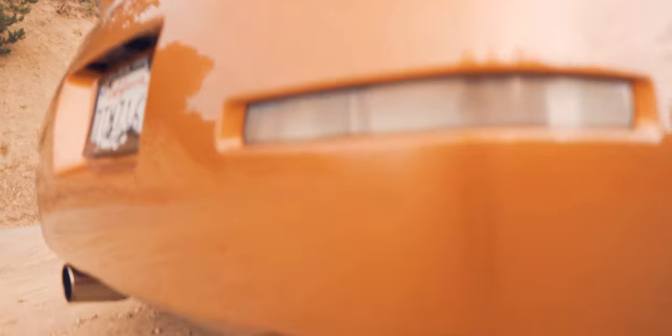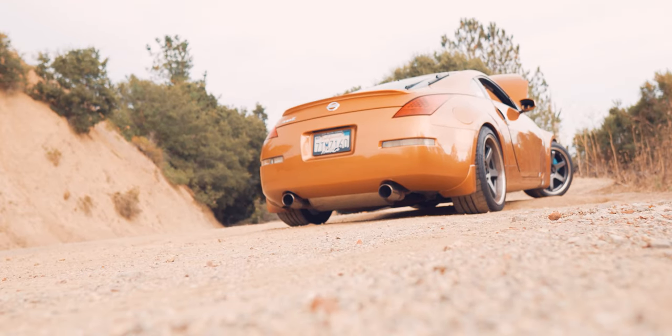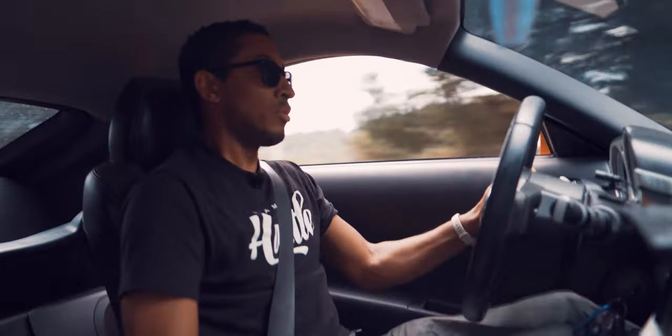Last but certainly not least for the engine, we have our original Nismo S-Tune cat-back exhaust. You know how most people say 350Zs sound terrible and sound like trumpets? This exhaust is none of those things. It's not insanely loud until you actually get into it, but it sounds mature - that's the best way I can describe it. Some people might not agree, but I think that's one of the best sounding exhausts out there. It honestly makes the car sound exotic. And it's got stock cats and stock headers, so you could change it up even more by swapping those parts out. Nismo S-Tune exhaust: $1,350.